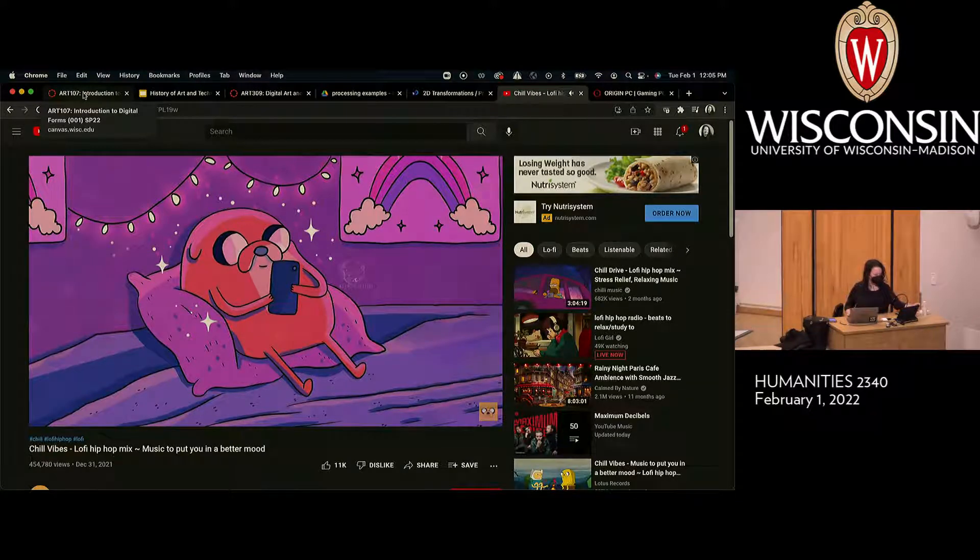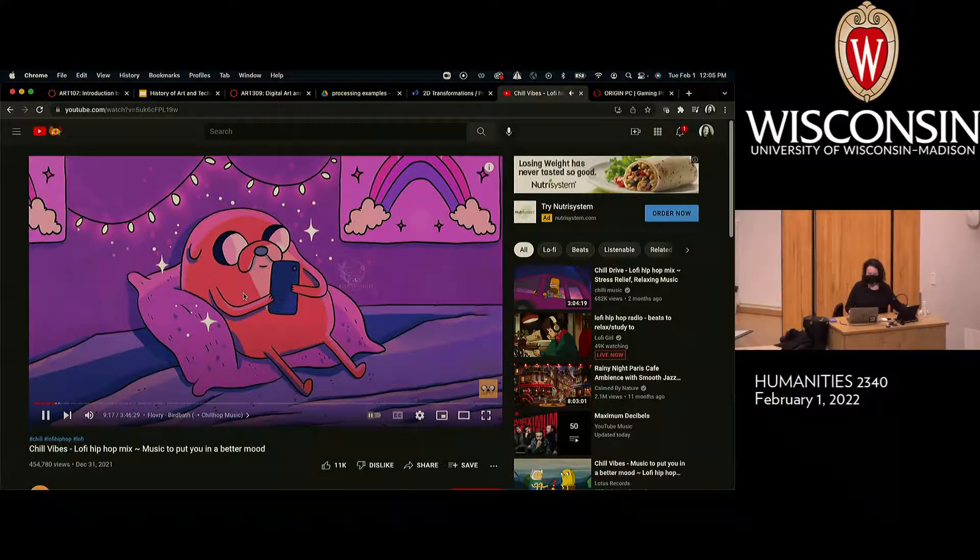Sound check. Hi everybody, welcome to this balmy Wisconsin day. Last I checked it's 42 degrees outside — that's well above freezing. Pretty sweet in my book.